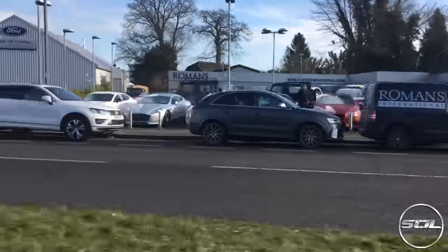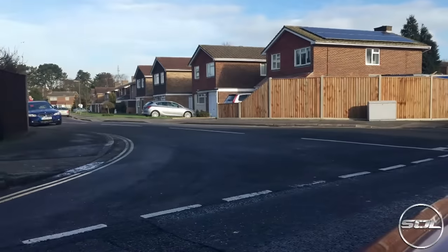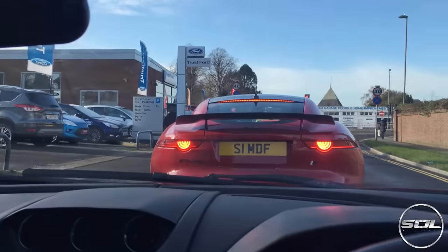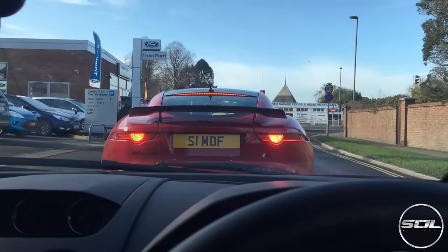Tom is doing his best at blocking the traffic from this junction. Romans International is just the other side of this Ford dealership. I saw tons of Aston Martins and a 430 Scuderia.